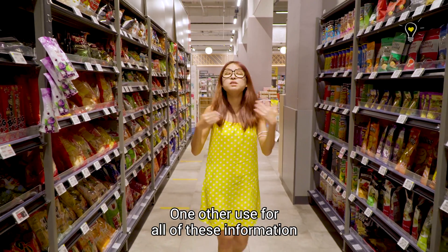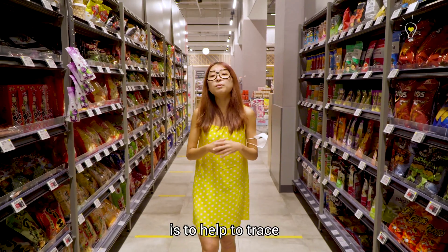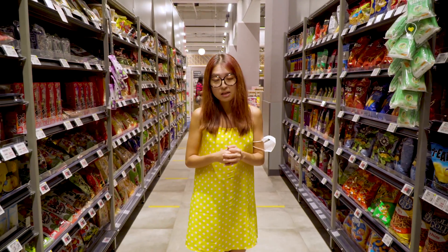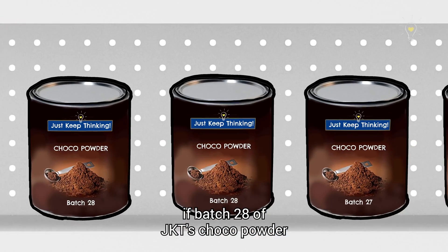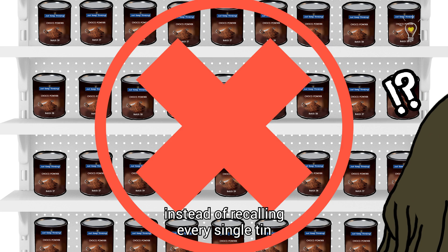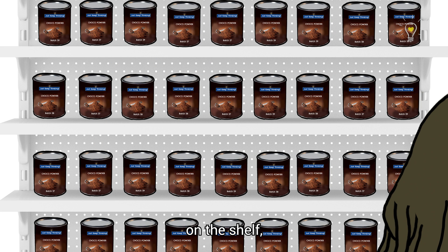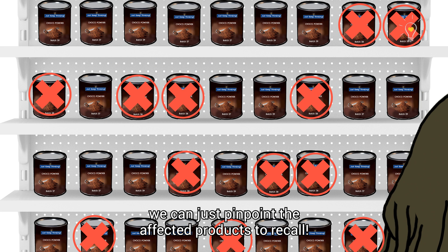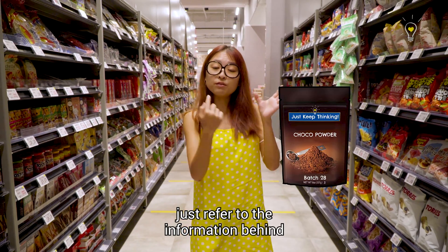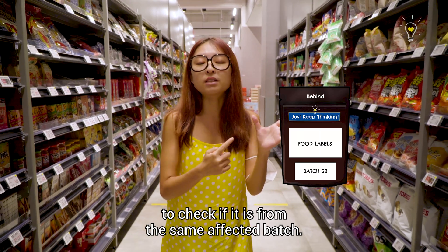One other use for all of this information on food labels is to help trace the specific batch of a product in the event of a food incident. For example, if batch 28 of a chocolate powder has some contaminants in it, instead of recalling every single tin on the shelf, you can just pinpoint the affected products to recall. So if you have bought a product that has been recently recalled, refer to the information on the packaging to check if it's from the same affected batch.